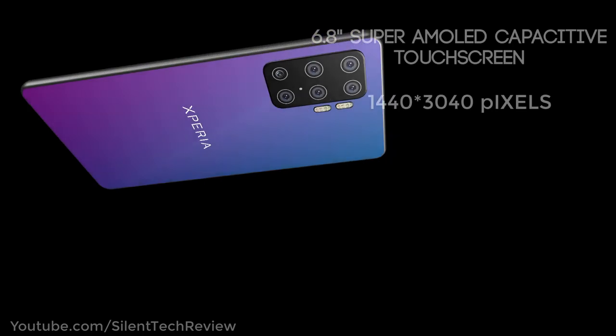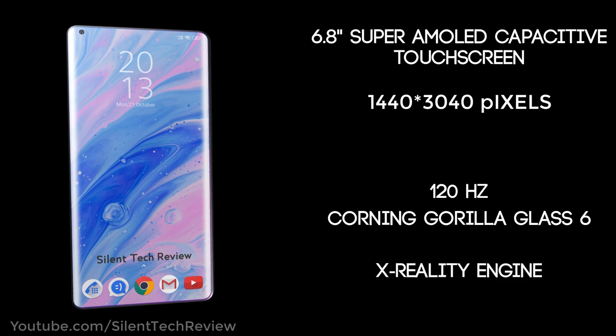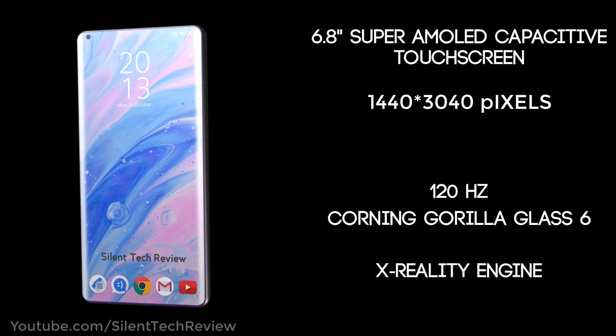6.8-inch Super AMOLED capacitive touchscreen with a resolution of 1440x3040 pixels and 120Hz touch sensing, paired with a glass coating and X-VLT engine.